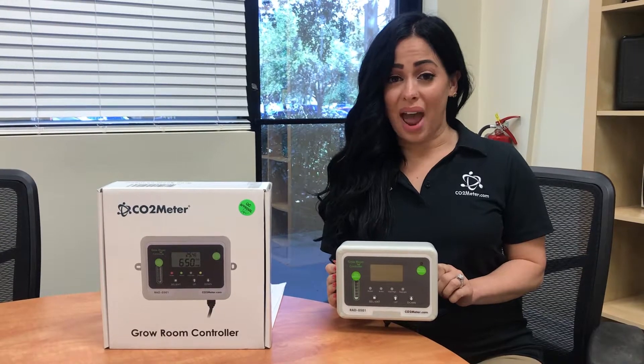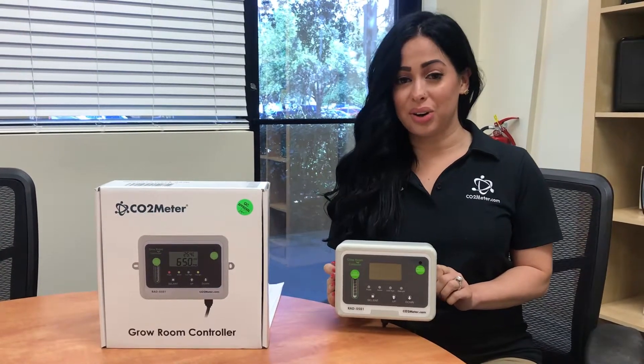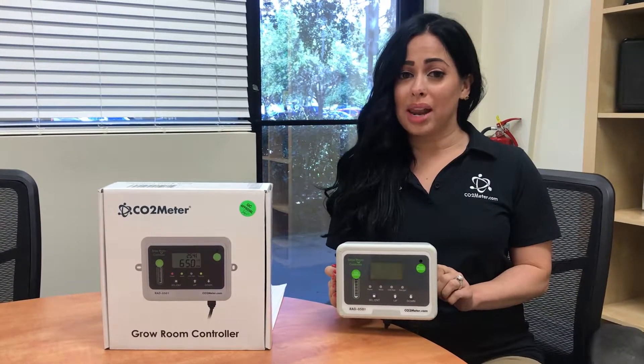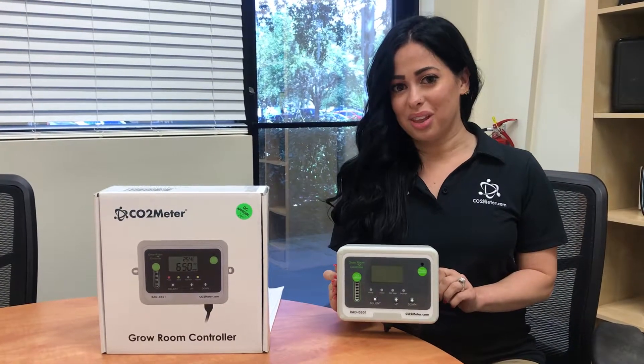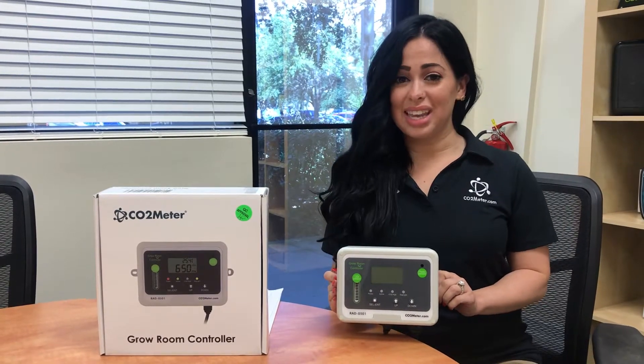This device, otherwise known as the RAD 0501, is used in greenhouses and grow rooms, or anywhere where enhanced CO2 levels are used to maximize plant growth. So if you're interested, definitely keep on watching.